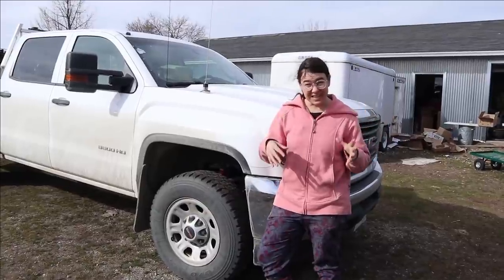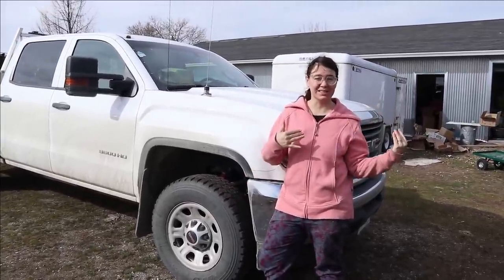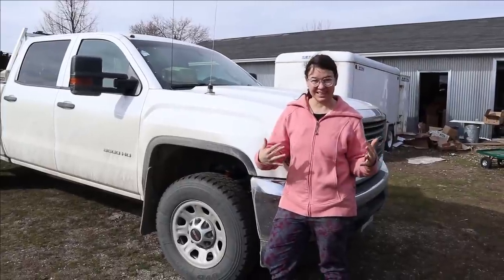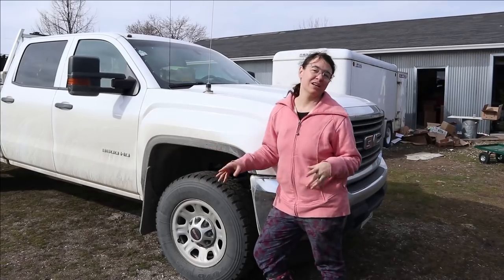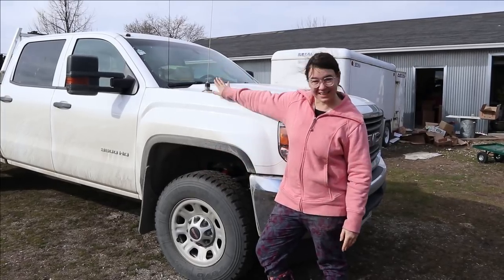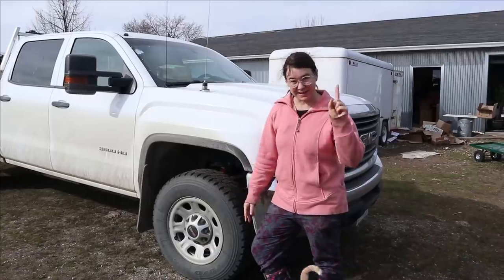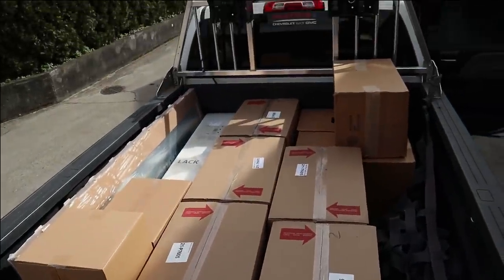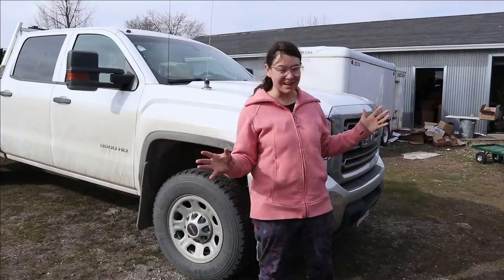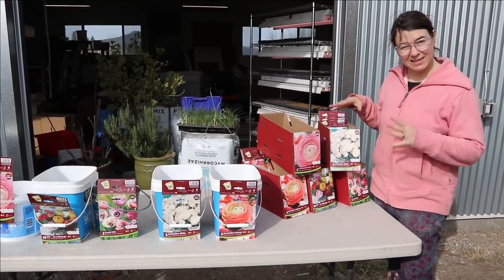Last year we didn't get this order until April, which was a little bit late for us because a lot of this is dinner plate dahlia tubers that we grow up to sell for our seedling sale in May. This year Ian hopped in his truck and drove all the way down to Vancouver — because one, he loves me, and two, we needed to get those plants as early as possible — so we filled his truck to the brim and now we have it all in the garage.